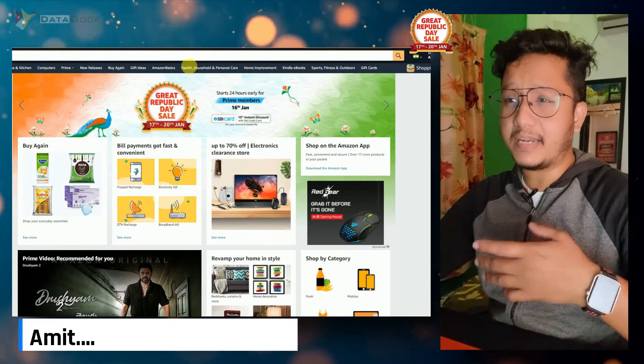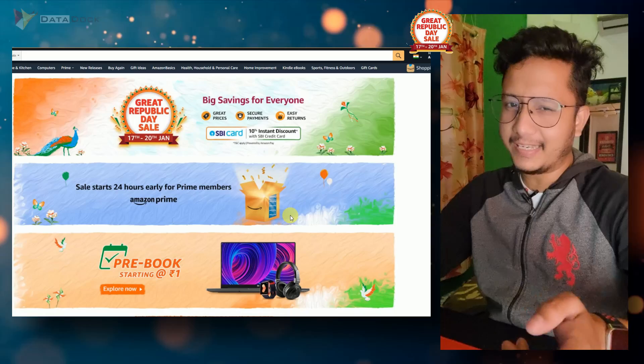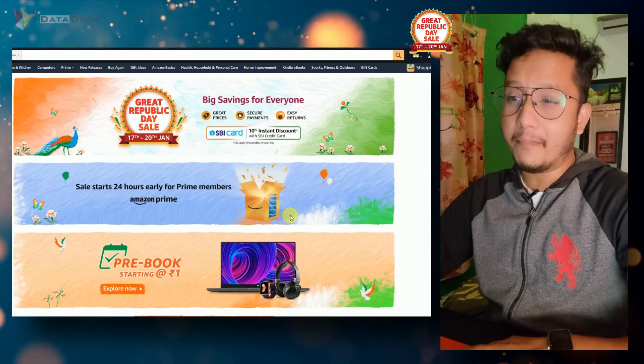Hello friends, I am Atar. You are going to see a Great Republic Day sale which will go from 17 to 20, and Prime members will get early access.